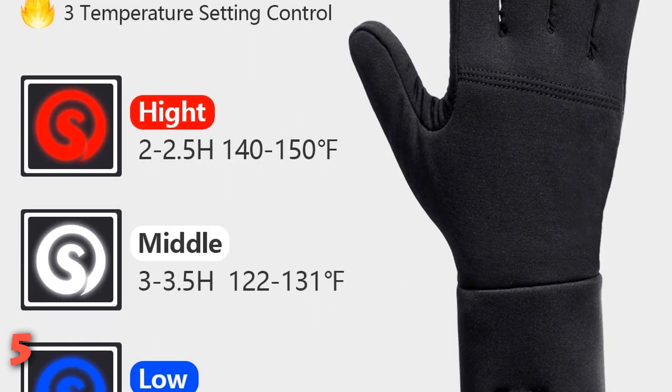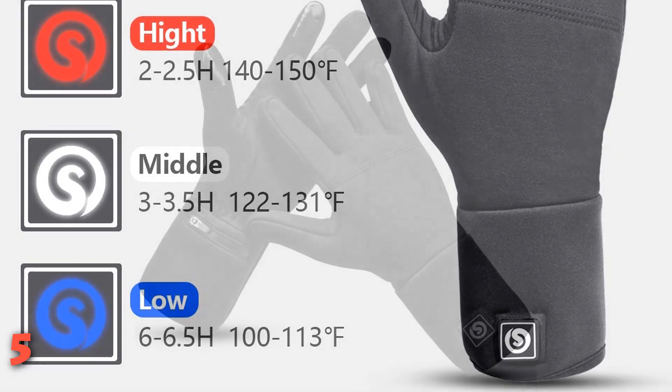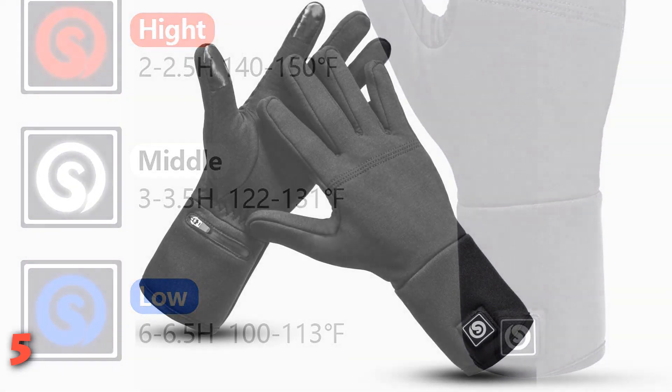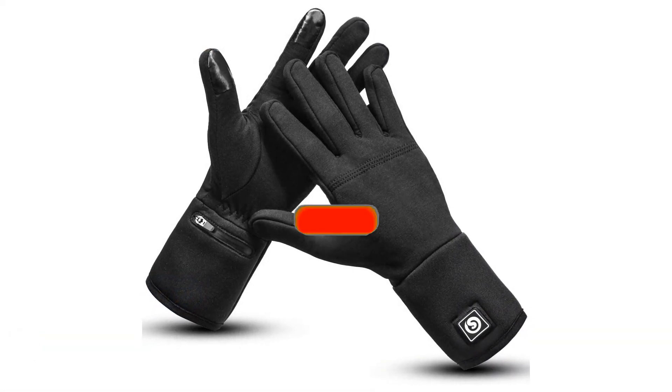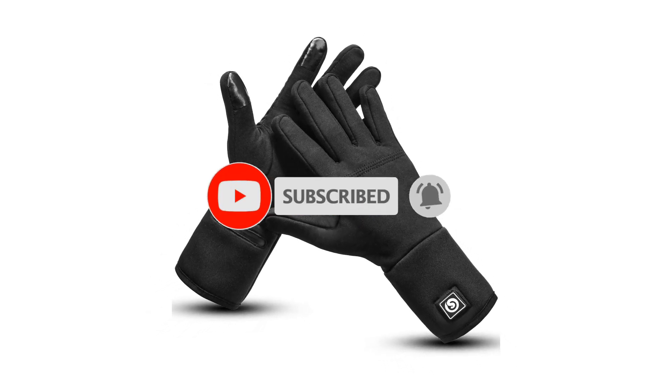The gloves also come in four sizes, so you can guarantee a snug, stay-in-place fit for optimal use for any outdoor activity. If this is your first time on this channel, smash the subscribe button and click the bell icon for more videos like this.